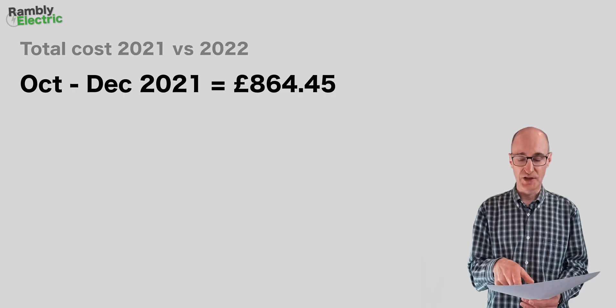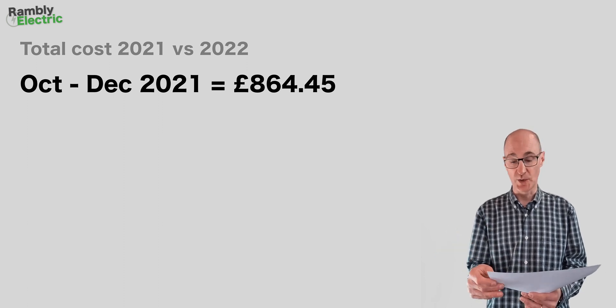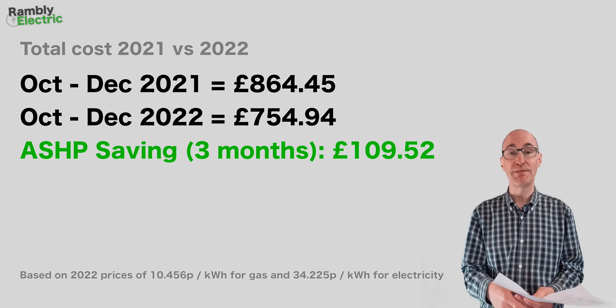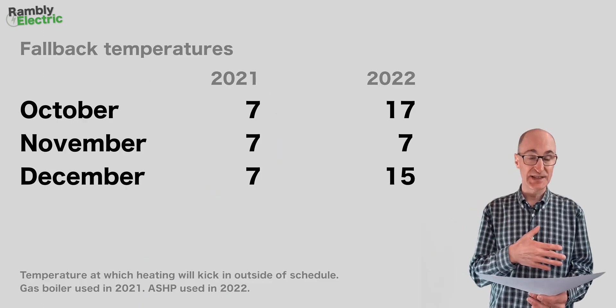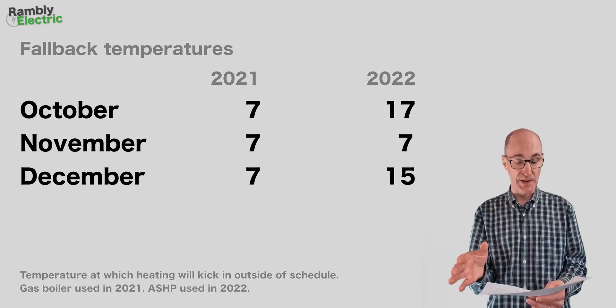That 3.6-degree difference has certainly had an effect. In summary, looking at the total cost across the full quarter: the three months of 2021 with a gas boiler came to £864.45 based on 2022 prices, and 2022 with the heat pump came to £754.94 — so the heat pump was £109.52 cheaper across the three months. The fallback temperature was different across all three months: 17°C for the heat pump in October, 7°C in November, 15°C in December, but 7°C for the gas boiler throughout. And of course, there have been notable temperature differences across those two years.